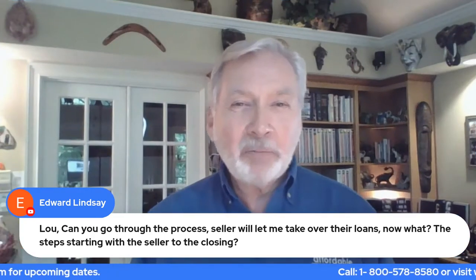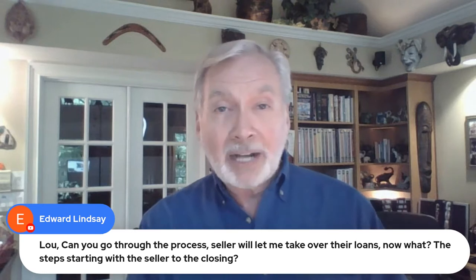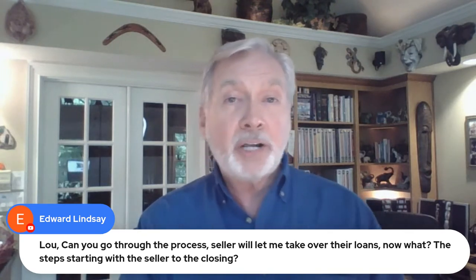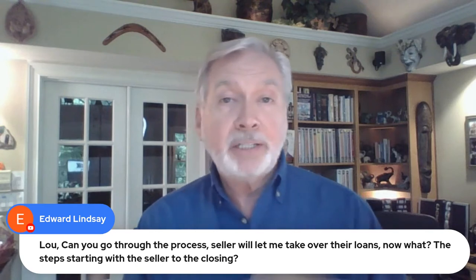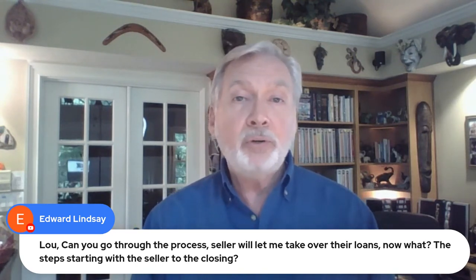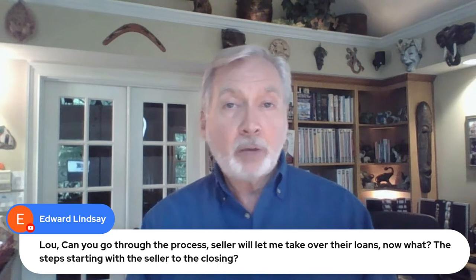Ed is a member of the family — a recent certified affordable housing provider. Congratulations, and definitely welcome to today's call. I want to remind you about something: you do have a closed Facebook network called facebook.com/certifiedaffordablehousingprovider. That's a place where all the other CAPs — certified affordable housing providers — throughout the country can help you.